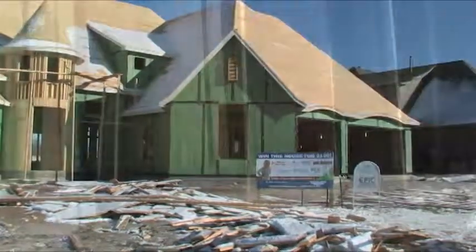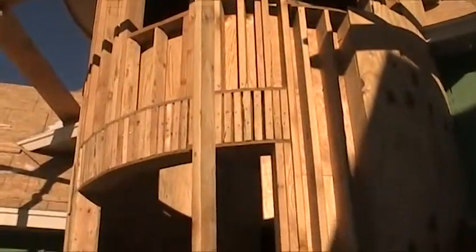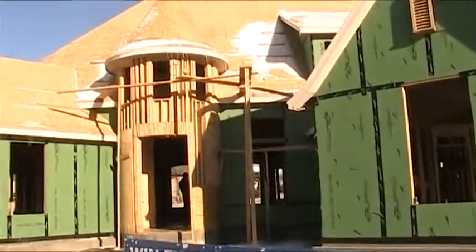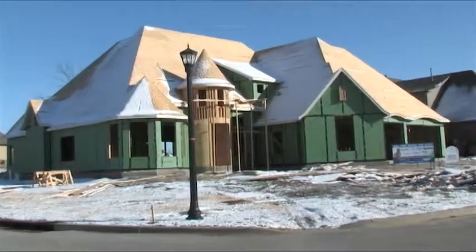So we got that done and we transitioned into the framing. What you're seeing now is the framing of the house. This house has a beautiful exterior — you can see there's a turret in the front. That thing is going to have a copper top to it and it has really unique angles because the lot itself is on a corner, so we designed the house to shape the lot.